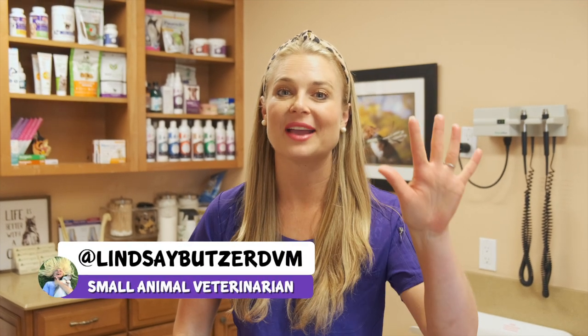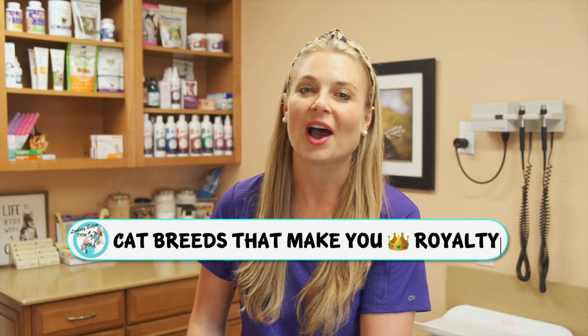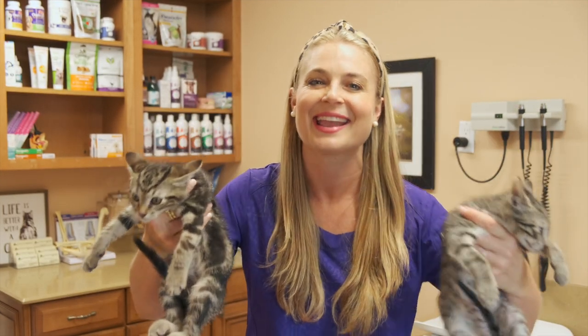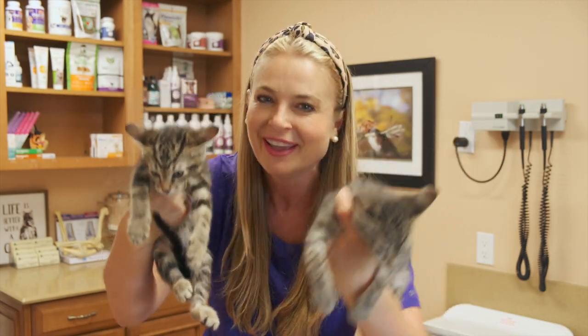I'm going to talk about five fancy cat breeds that make you feel like royalty when you own them. And I've got two fancy kittens with me right here. Just kidding — these are just some tabbies that were found outside in a bush. Now let's get to the royal felines.